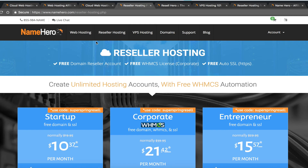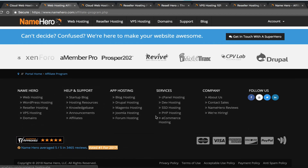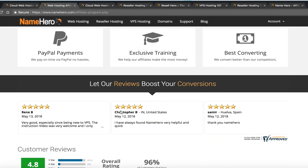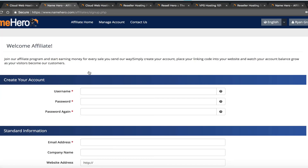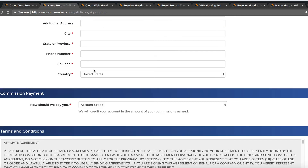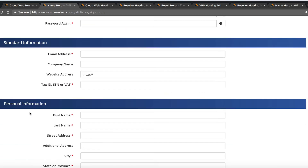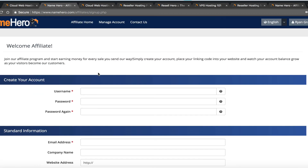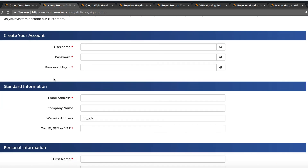To get to our affiliate program, scroll to the footer and click Affiliates. This page explains the program, commissions, reviews, and how it all works. To sign up, click Apply Now and fill out the application. We typically approve applications within a couple of hours on weekdays — if you sign up between 9 and 5, often within the hour. If you sign up on the weekend, you'll normally wait until Monday through Friday.